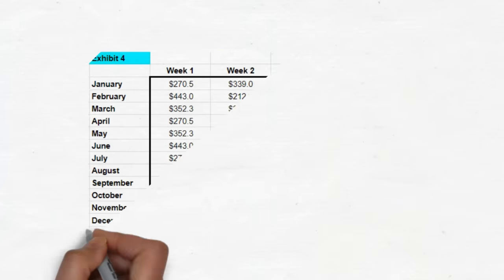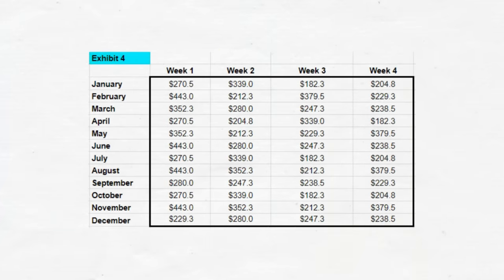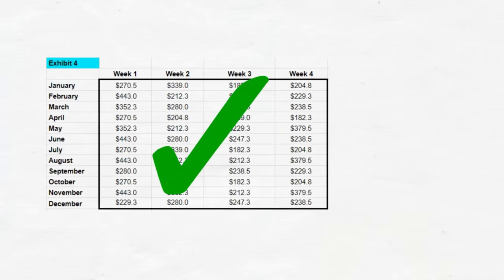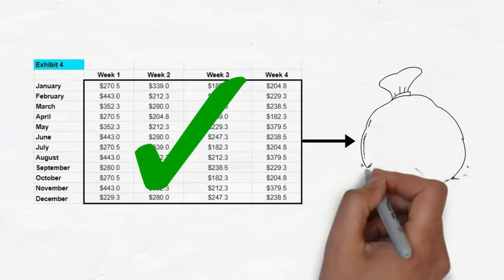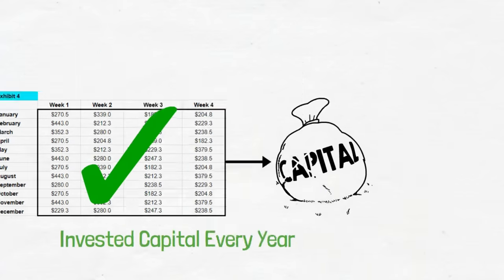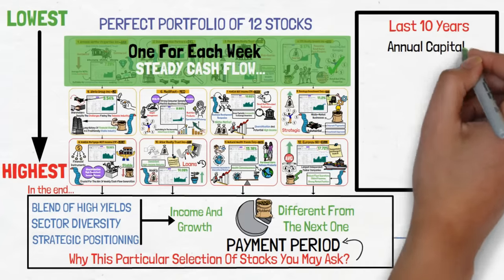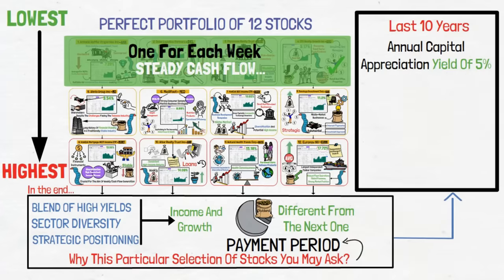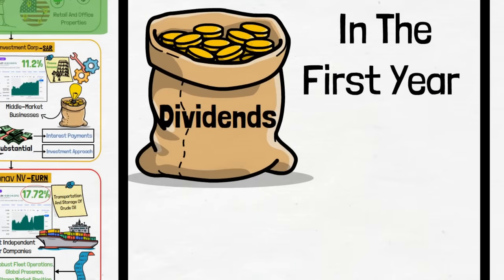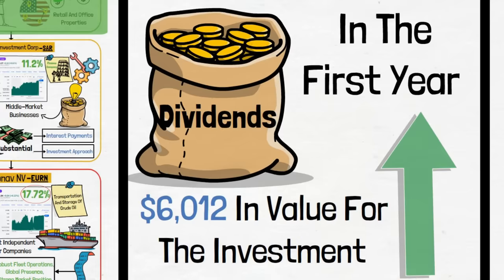If you're wondering what the entire timeline looks like, stretching out the whole year's cash flow, it will look something similar to Exhibit 4. This will be the case for every year, but there will also be capital appreciation for invested capital every year. Based on the last 10 years' data of each stock, this portfolio has an average annual capital appreciation yield of 5%. This means that, along with the dividends received in the first year, there will also be an increase of $6,012 in value for the investment itself.